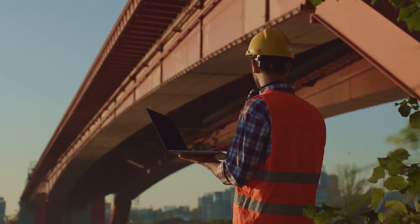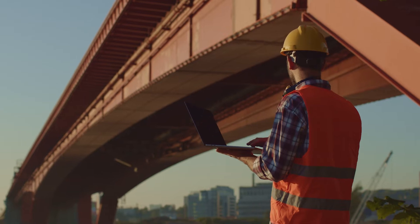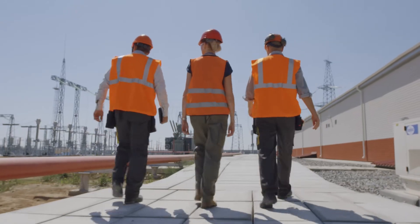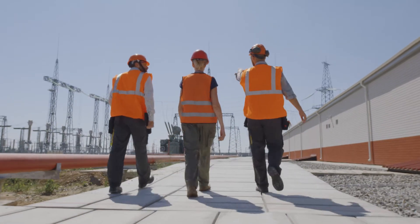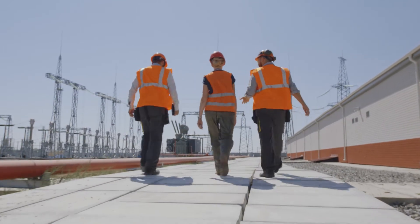The third pillar is construction materials testing — when buildings are built and roads are constructed we have to know the strength and durability of those materials. The fourth pillar is inspection: someone has to verify that that work is done correctly and safely.